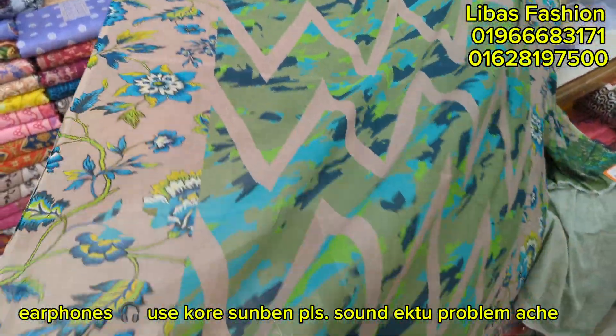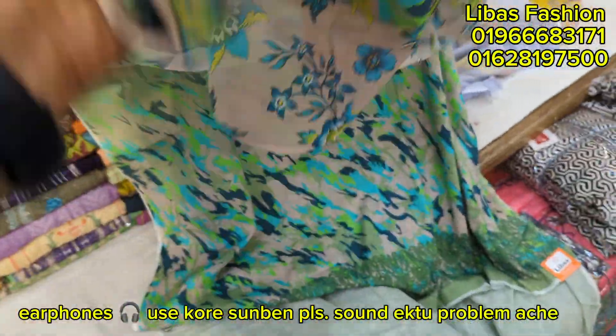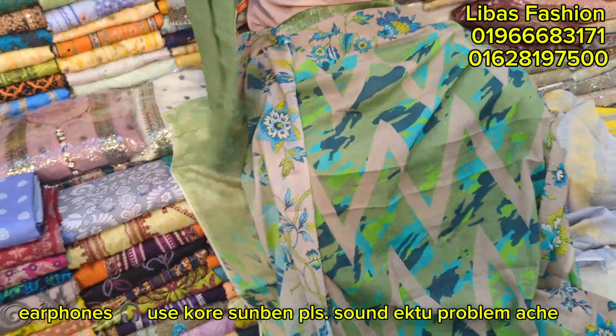It's a blended fabric — it's pure cotton, pure cotton. Very soft. It's a good one.